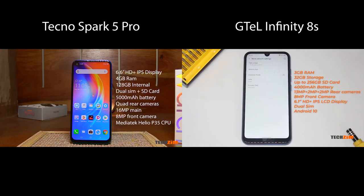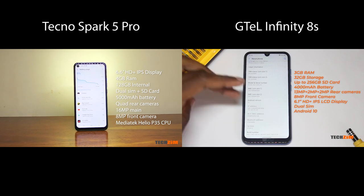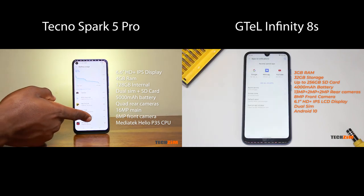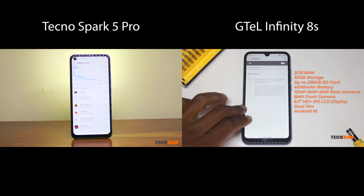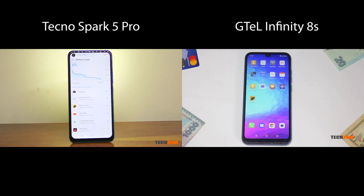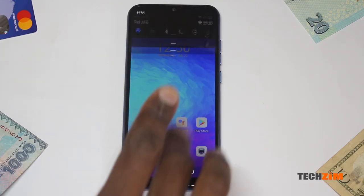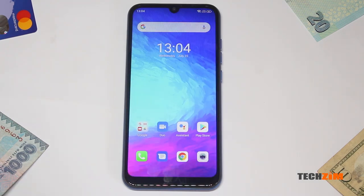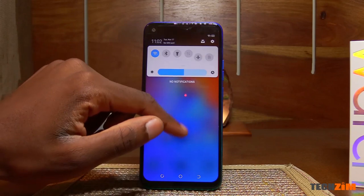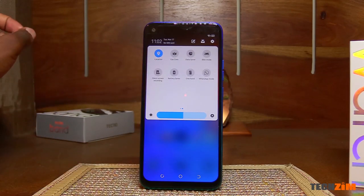Here is the full spec sheet of the G-Tel versus the Tecno. I like how the G-Tel is using USB-C and also how compact it is. I also like the software backup that Tecno offers with the frequent software updates. That said, I have to note that as much as these devices are similarly priced, they are in slightly different classes. The G-Tel Infinity 8s is the lowest in the Infinity 8 lineup, however the Tecno Spark 5 Pro is a Pro, making it the top dog of the Spark 5 lineup.